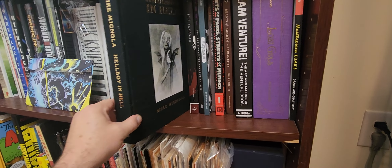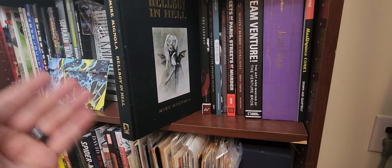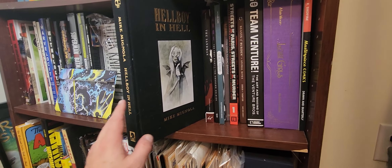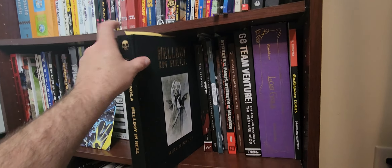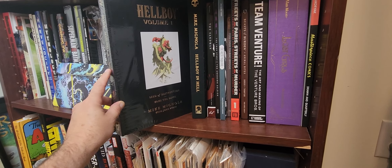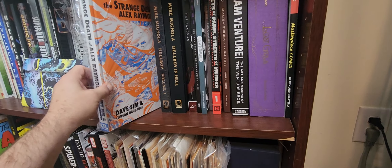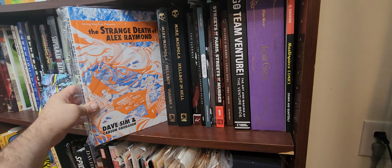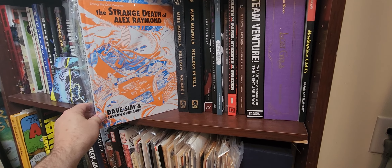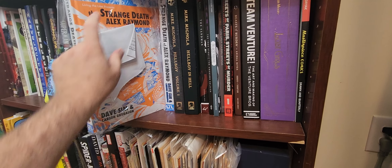Now we're getting into the Tardi stuff. I jumped on Amazon to find this when I found out Fantagraphics was putting some of these out in English. I am a huge Tardi nut — such good stuff. Fog Over Tolbiac Bridge, I love this. Streets of Paris. The Arctic Marauder — I think this is a story from the 70s they brought over here. And then the True Story of the Unknown Soldier — great stuff. That one's very surreal.